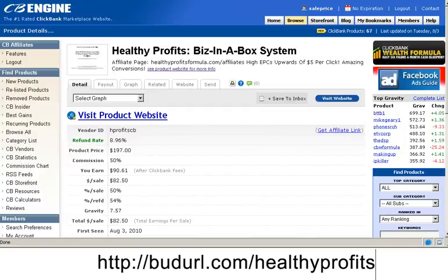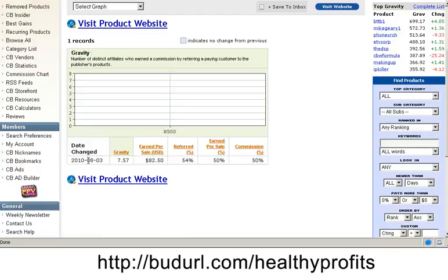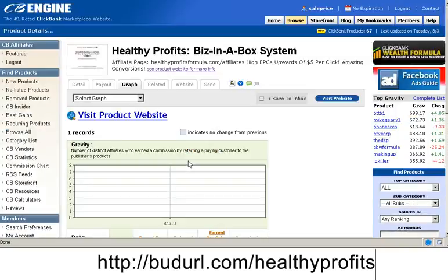We go and check out this product by looking at some of the statistics: 50% commission on a fairly hefty product price and a very small refund rate. Checking out the graph, it shows very little data, which indicates it's a brand new product, and 54% of sales are being made by affiliates, which is a good sign.